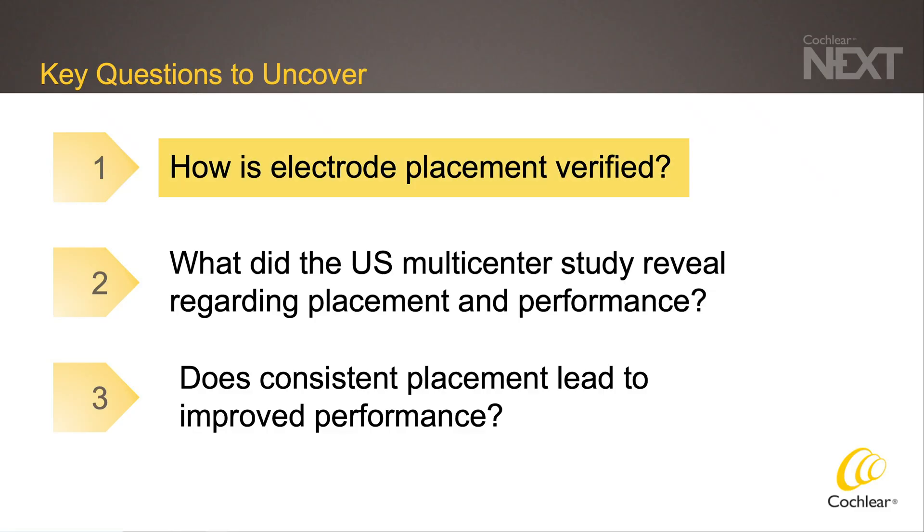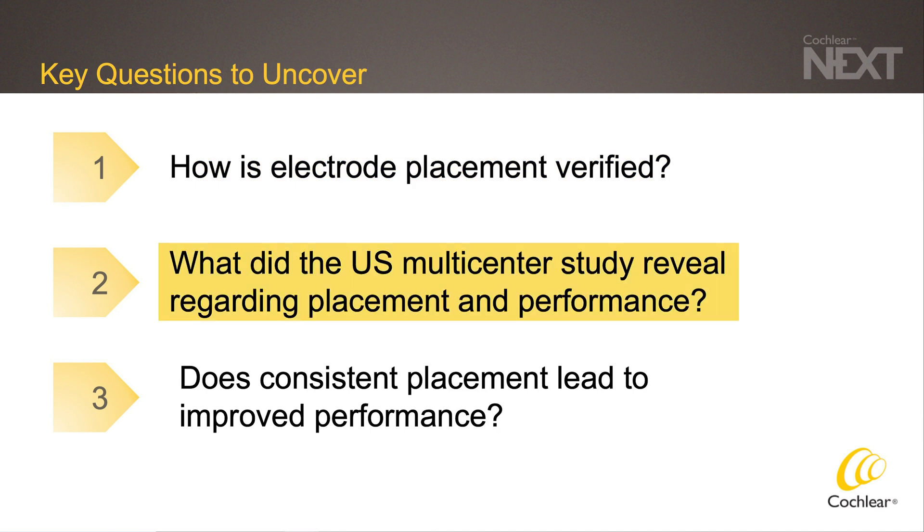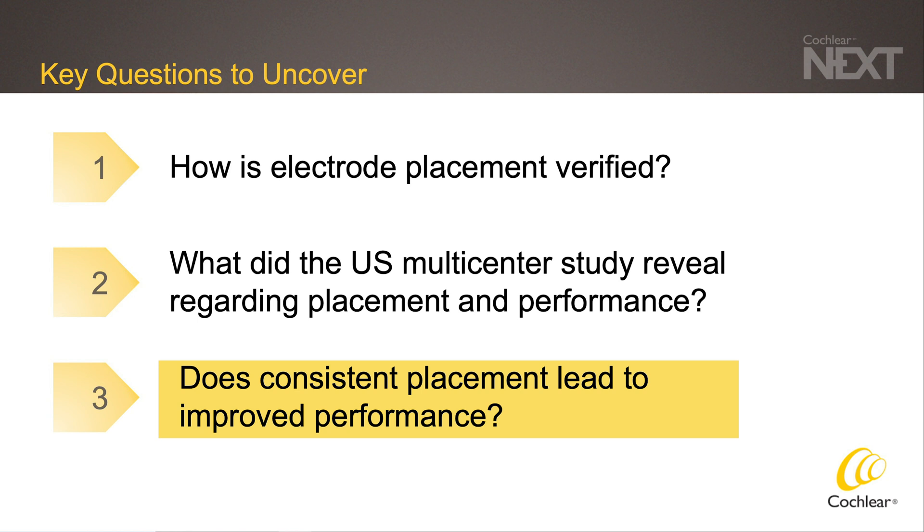Key questions I'll go over during the talk today. First, how is the electrode placement verified in this study for cochlear implants? Second, what did our multicenter study reveal regarding cochlear implant placement and performance? And third, does consistent placement of the cochlear implant electrode lead to improved performance?